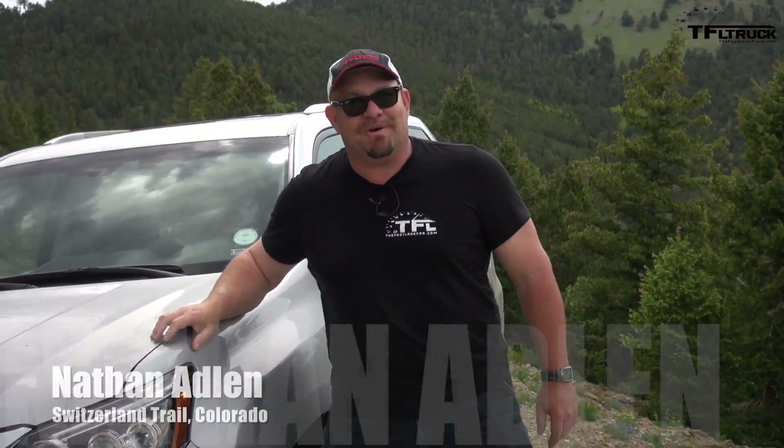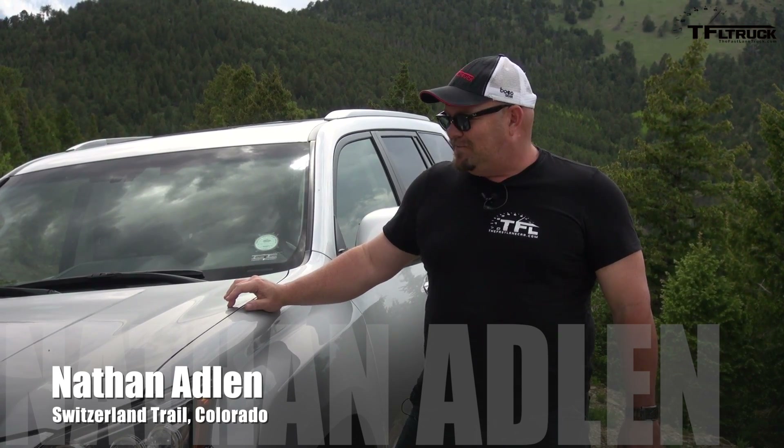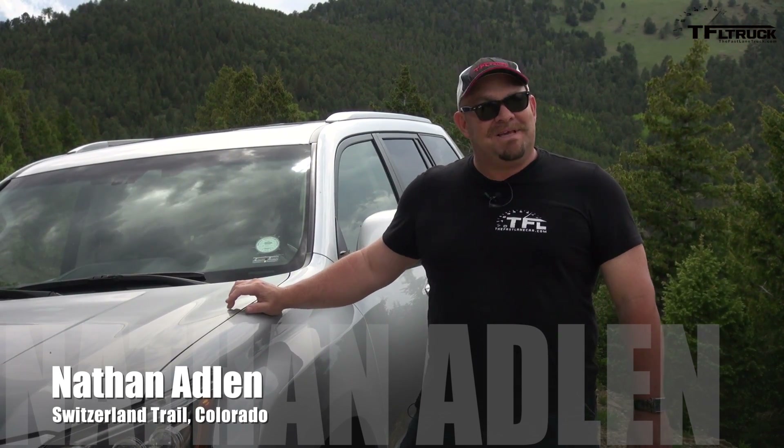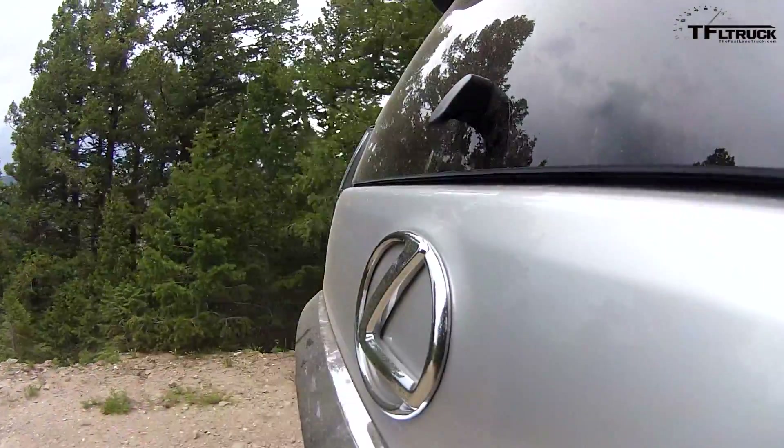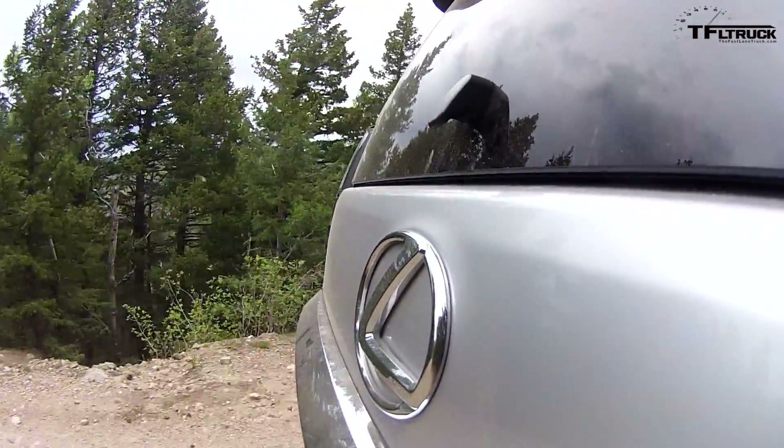Hi folks, Nathan Adlin here with the Fastlane Truck, and this is the 2016 Lexus GX 460. We have taken it into deep snow, deep mud, up hills, through ruts, on the highway, on back roads — you name it.